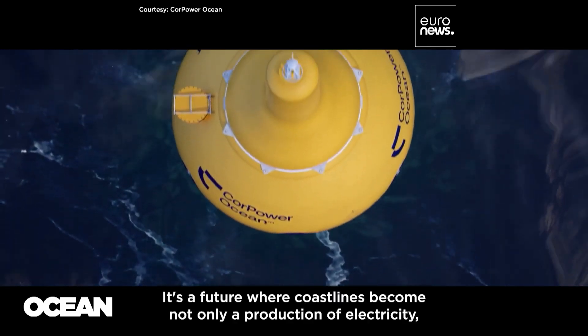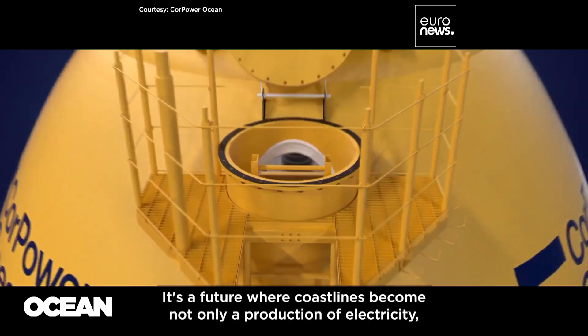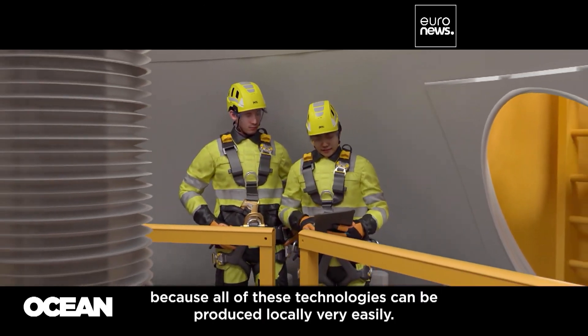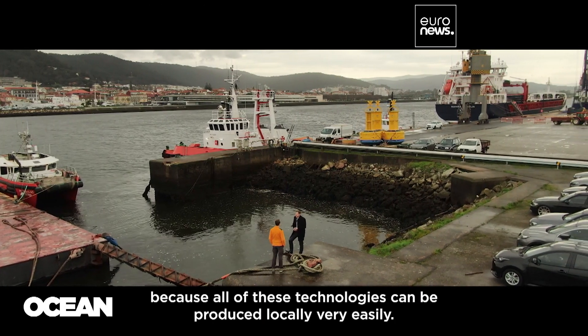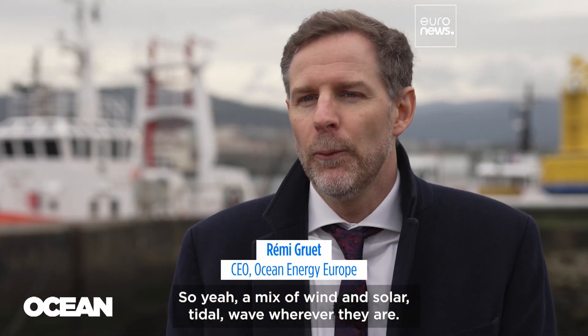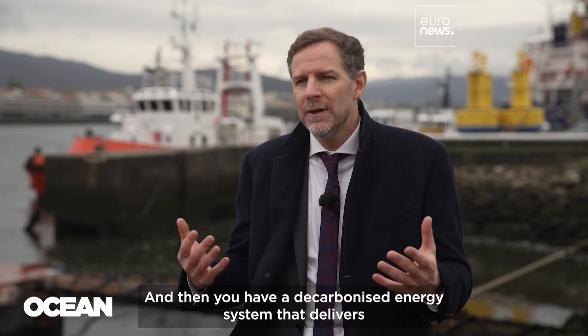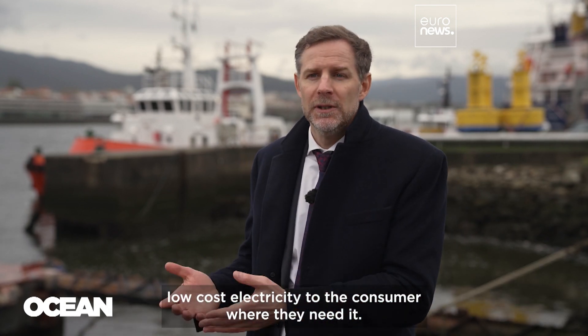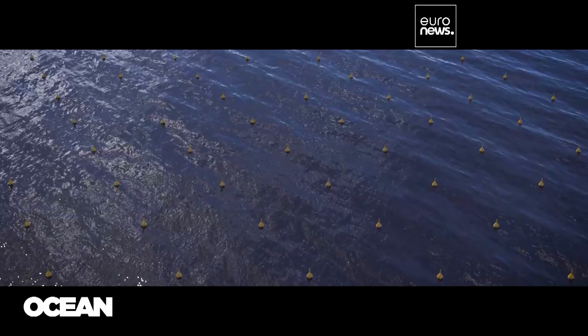It's a future where coastlines become not only a source of electricity but also a production of jobs, because all of these technologies can be produced locally very easily. A mix of wind and solar, tidal, and wave — wherever they are — gives you a decarbonized energy system that delivers low-cost electricity to the consumer where it needs it.